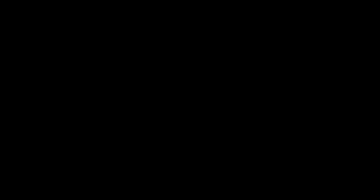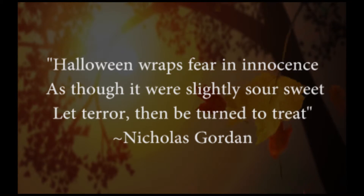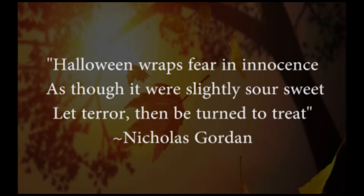Since Halloween is around the corner, I thought I'd share my favorite Halloween poem by Nicholas Gordon: 'Halloween wraps fear and innocence as though it were a slightly sour sweet. Let terror then be turned to treat.'